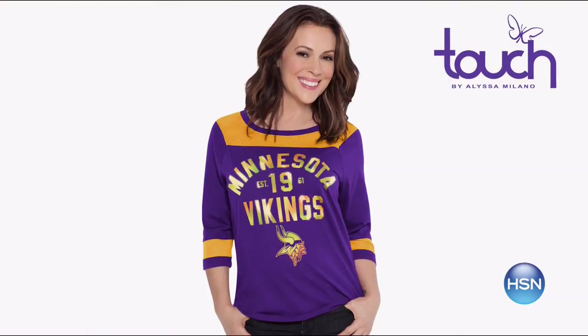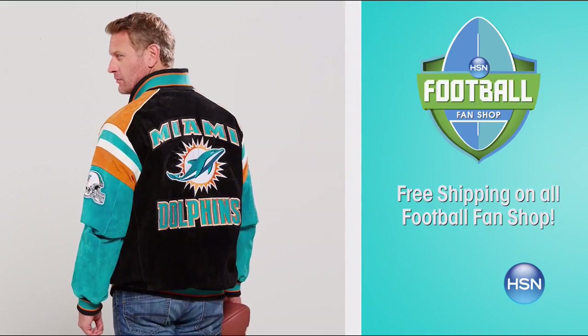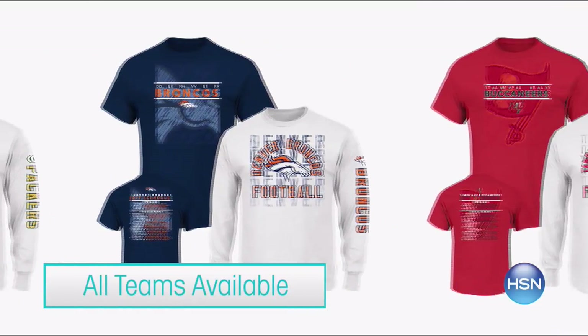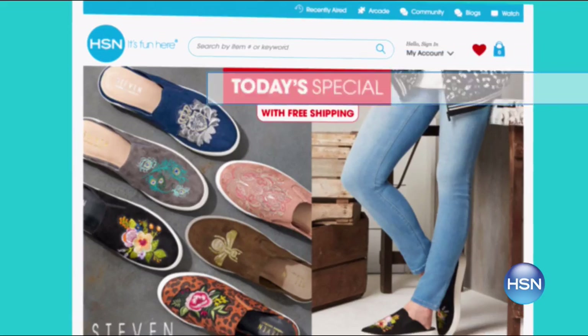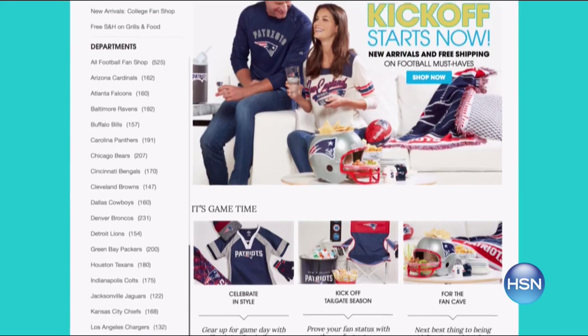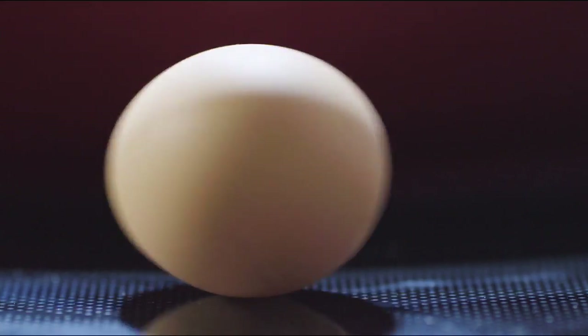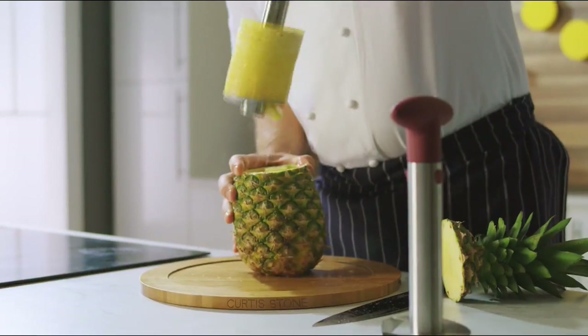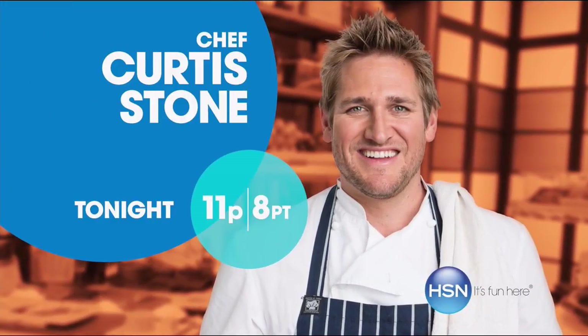Football season is here — whether you're cheering from the sidelines or from home, get into the game and support your team in style with HSN. Celebrate football season with unique apparel, tailgating gear, memorabilia, and more. Plus cheer on your favorite team no matter where you live with official team merchandise. Tune in all season long for the best deals and search 'Football Fan Shop' on HSN.com. And don't miss the return of Curtis Stone's Kitchen Solutions, only on HSN.